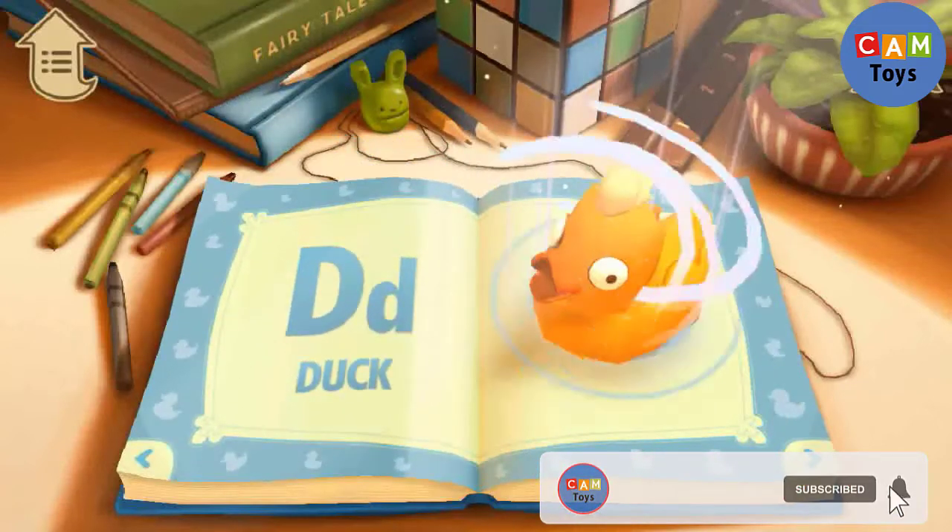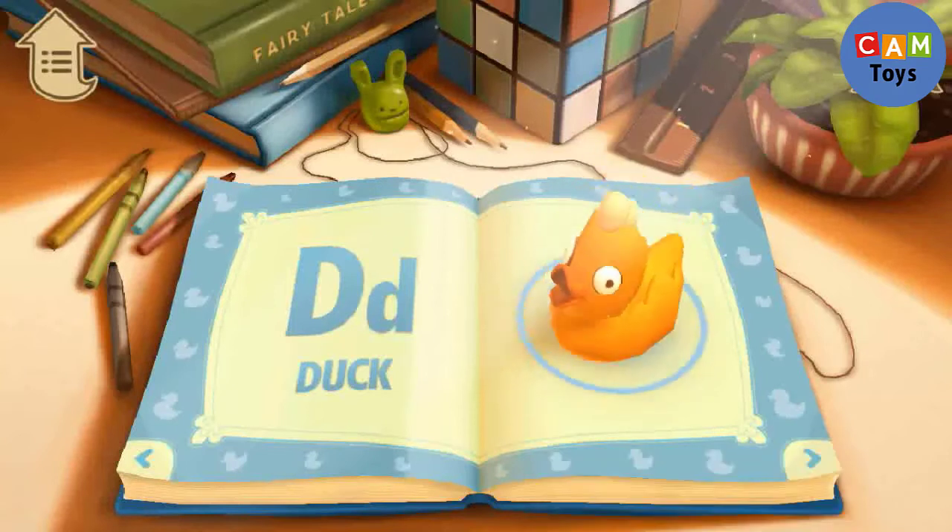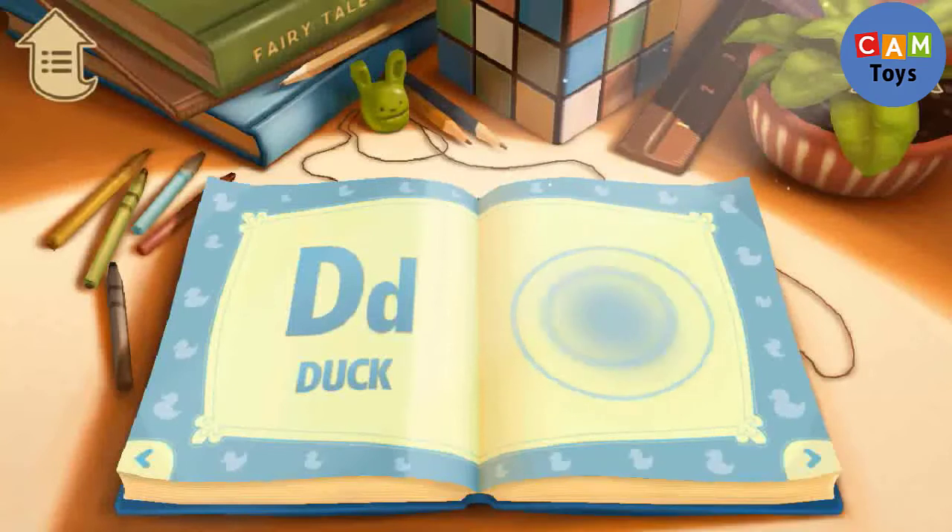D. D is for Duck. The duck likes to swim.